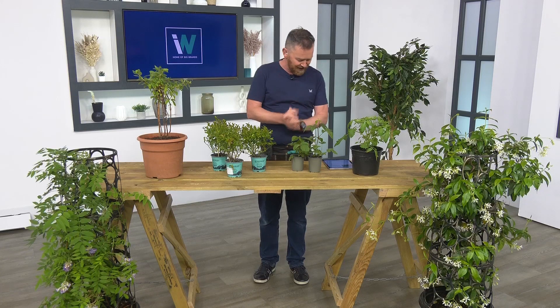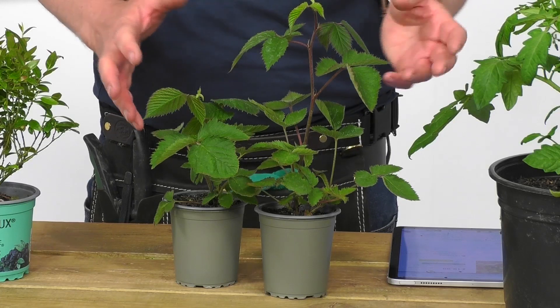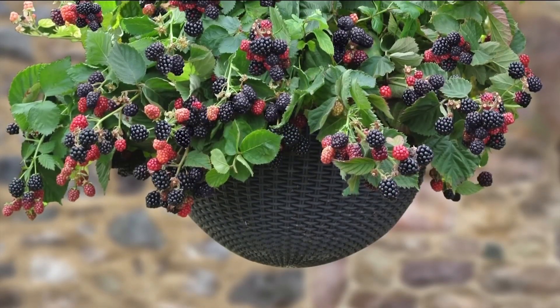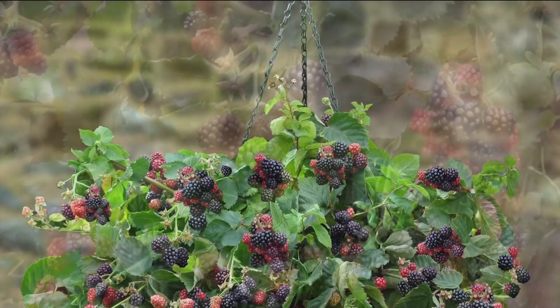I want to encourage everybody to grow their own and make it really easy. What I've done is picked four varieties of fruit that I grow myself — they're really easy and take up the smallest amount of space, so even if you've got a little balcony, watch this. We're going to start with this fabulous Blackberry Cascade. When you think of blackberries you think of these big unwieldy things — thorns, cuts and grazes.